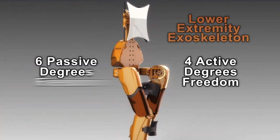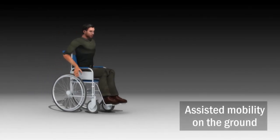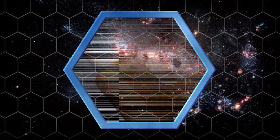The lower extremity exoskeleton is a wearable robotic. It's got four active degrees of freedom and six passive degrees of freedom. The applications are in assist mobility, human augmentation, exercise, and applications that we haven't thought of yet.